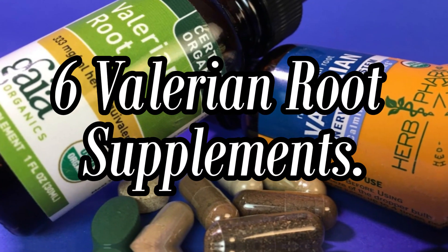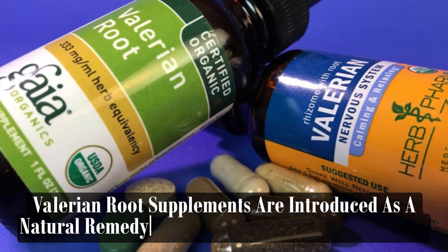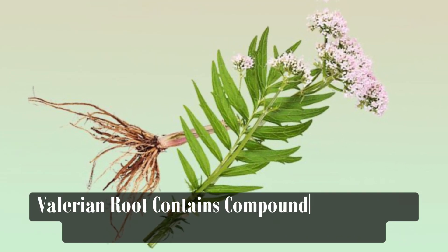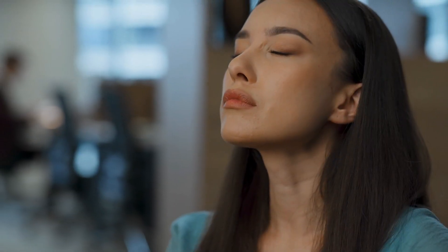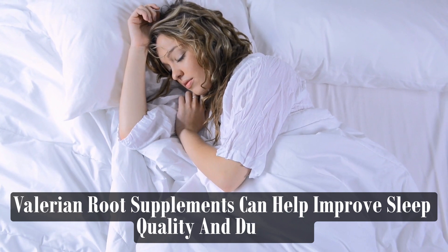Valerian Root Supplements are introduced as a natural remedy for insomnia and sleep disorders, backed by centuries of traditional use. Valerian root contains compounds that act on certain neurotransmitters in the brain, such as gamma-aminobutyric acid, which has calming effects on the nervous system. By promoting relaxation and reducing anxiety, valerian root supplements can help improve sleep quality and duration.